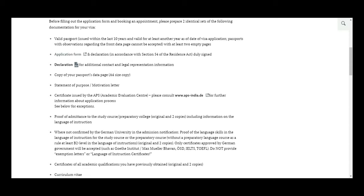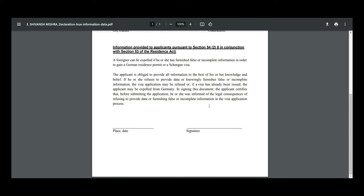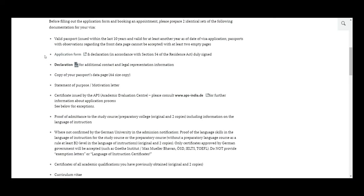The third document is the Declaration in accordance with residency law. Print it out, sign it, and add the date. Be careful — don't fill in your home city. It should be the VFS location you're visiting. If your appointment is at Delhi VFS, write 'New Delhi,' the appointment date, and your signature.